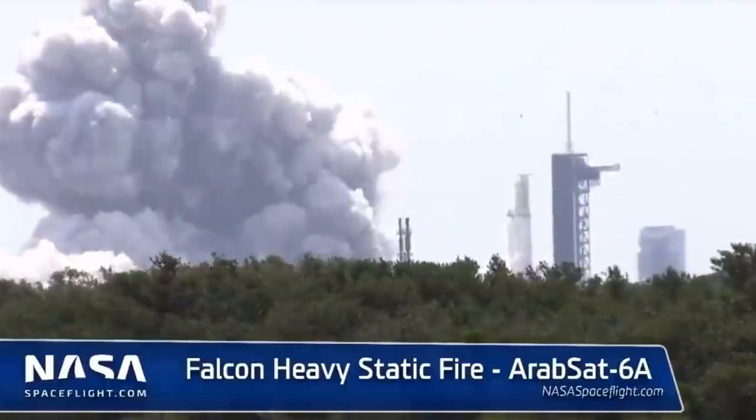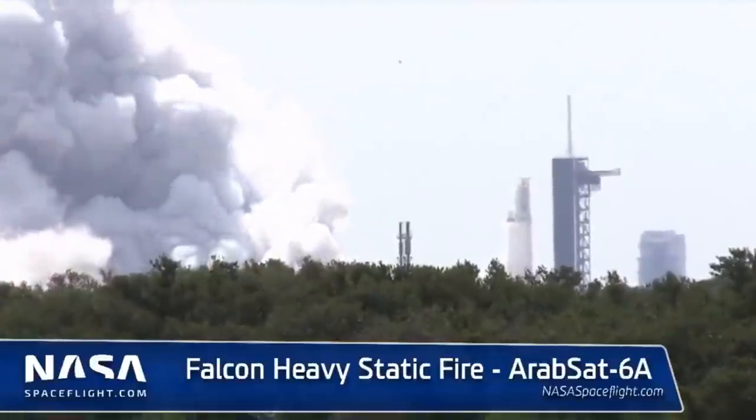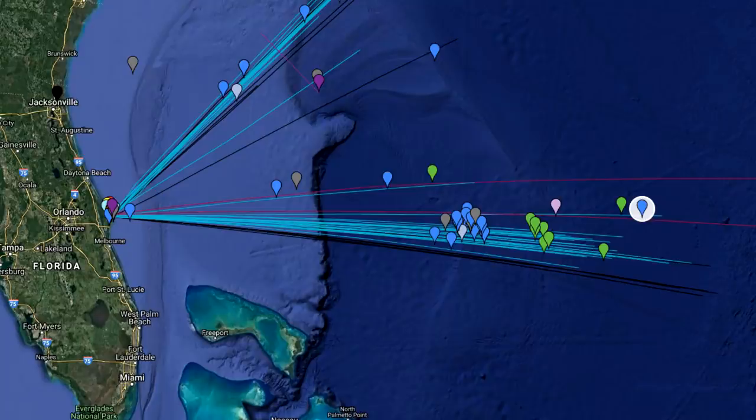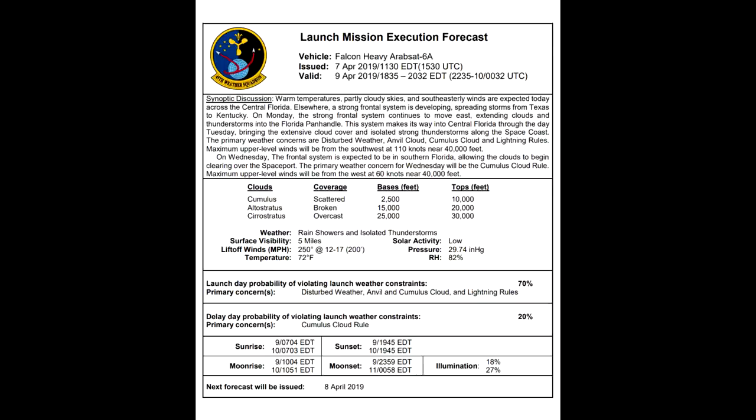After the static fire, they mate it with the payload, and hopefully during launch they will be able to recover all three boosters this time. Two of them will be returning to the landing pads at the Cape, whereas the third will be headed to the drone ship, which is a whopping 967 kilometers downrange. This is the greatest distance that SpaceX has attempted to recover any booster, and there will probably be an extra long entry burn to remove as much speed as possible. The current launch window is on Tuesday, but the weather has a 70% probability of violation — it'll probably slip to Wednesday when the weather is better.